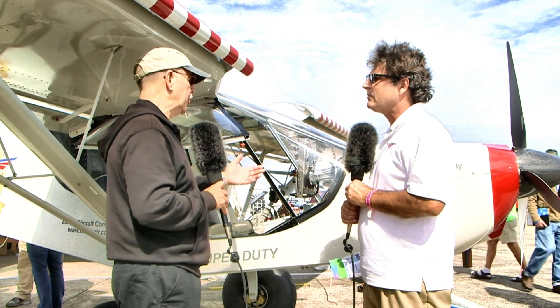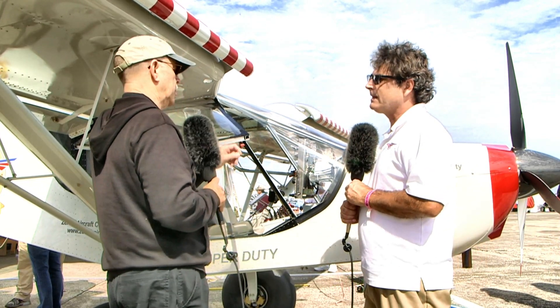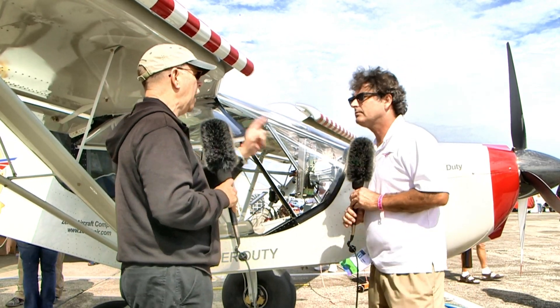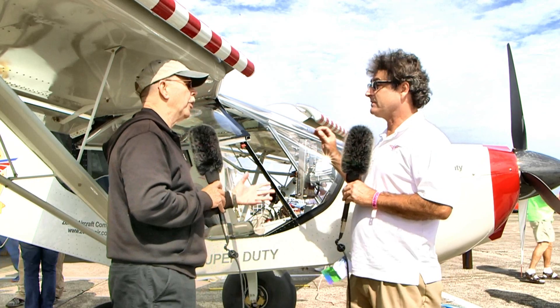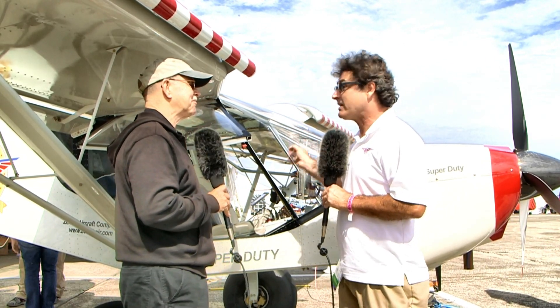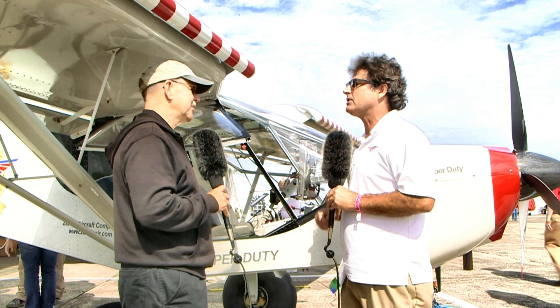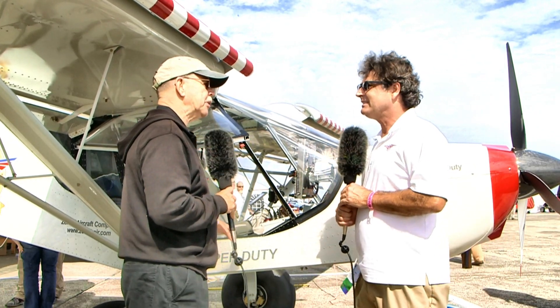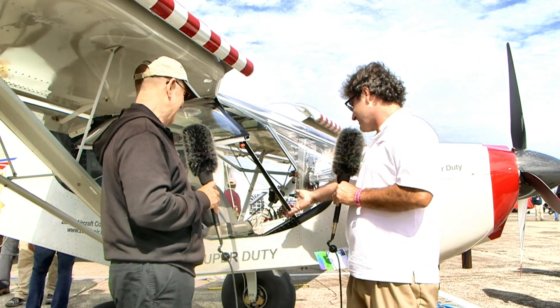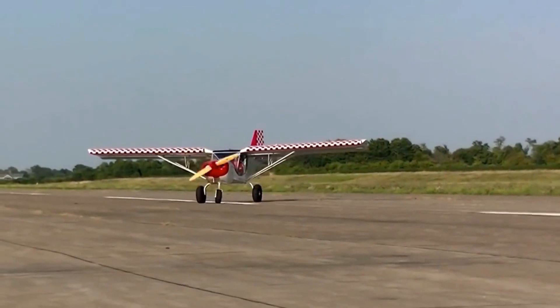So what does this translate to for the builder who was going to build some other model and now wants to do this? Well, this is probably the easiest Zenith out there. It's a bigger airplane but easier to build. So it's not really 'super duty' — it's less duty from that standpoint. But the duty we're looking at is more from the flying and hauling capability.